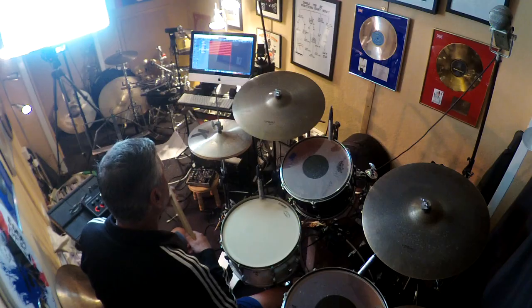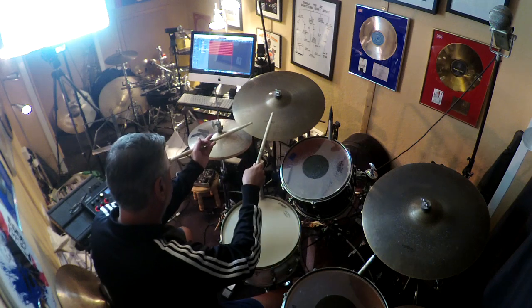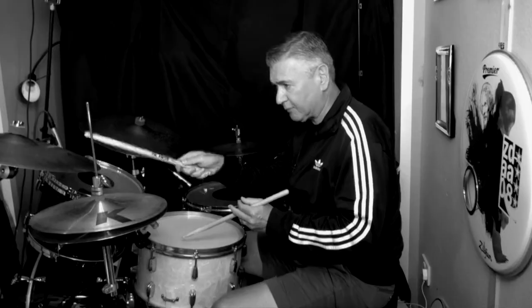A couple of changes in the studio today — I've changed my cymbal setup. I've actually got some Avedis cymbals up now. They're slightly brighter, maybe more sort of rock or funk than the Constantinople's, but still a really lovely cymbal.